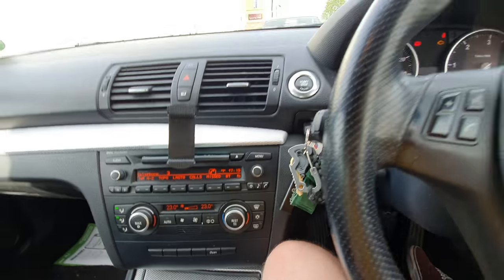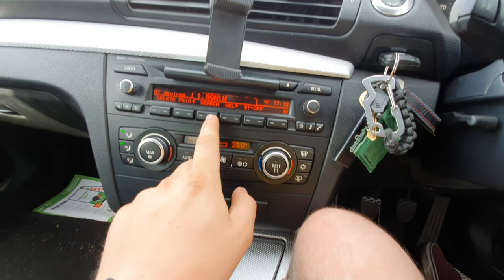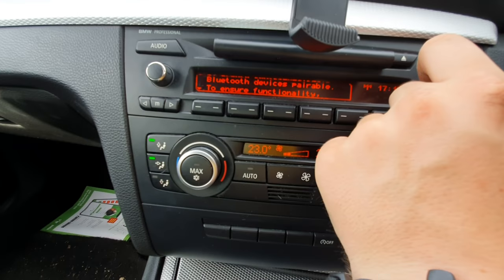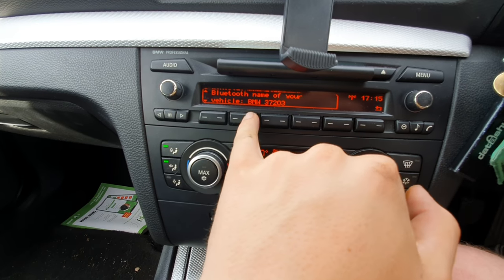All we need to do — just stop it doing that annoying noise — is press the BT button, press that, and then search. Now as you'll see, 'Bluetooth devices pairable' will appear and it will tell you the name of your vehicle.